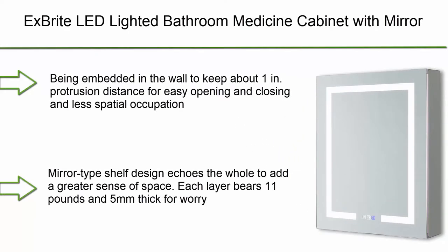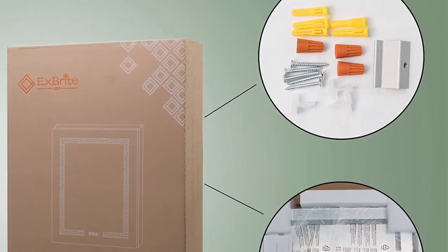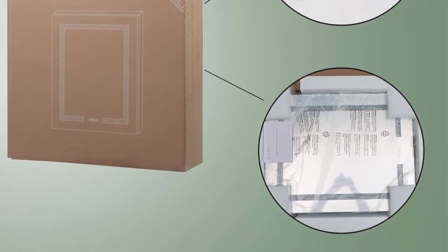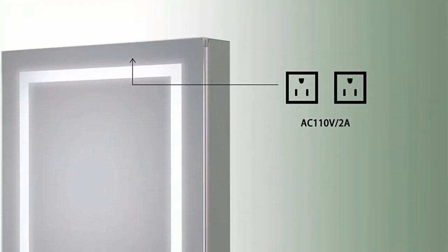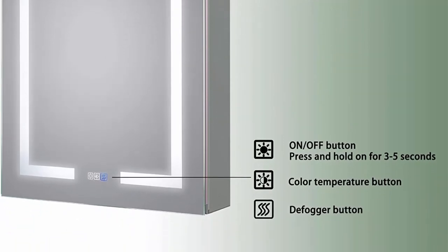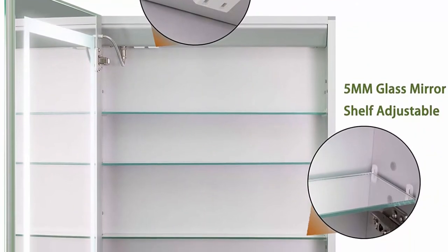Number 10: XBright LED lighted bathroom medicine cabinet with mirror, 24x30 inch, recessed or surface mount, two outlets, defog, stepless dimming, and color temperature 3000K–6400K. Storage shelves: recessed installation supported, embedded in the wall to keep about one inch protrusion distance for easy opening and closing. Mirrored glass shelf design adds a greater sense of space. Each layer bears 11 pounds and is 5mm thick. Three shelves adjustable in height.